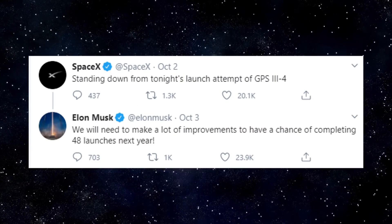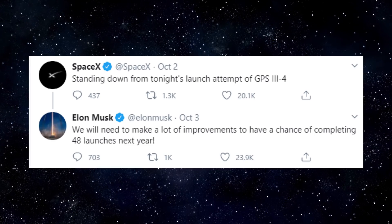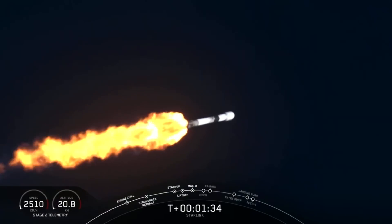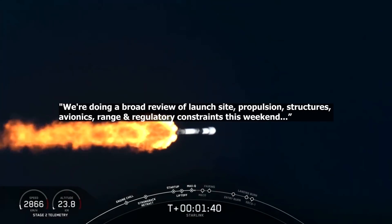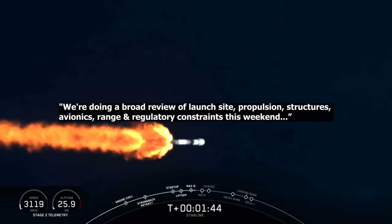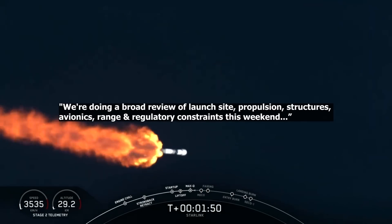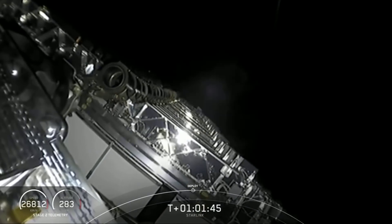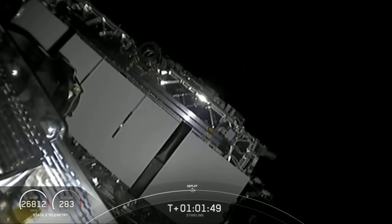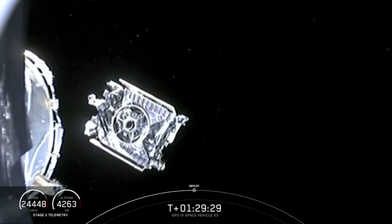In response to the back-to-back launch delays, Elon noted that SpaceX will need to make a lot of improvements to meet its 2021 launch rate goals — specifically, completing 48 launches next year. He noted in a tweet on October 3rd that SpaceX would conduct a broad review of launch site, propulsion, structures, avionics, range, and regulatory constraints over the weekend. Elon also took a trip to Florida to review the hardware in person. Lessons learned from resolving these delays will help SpaceX move closer towards achieving its 2021 launch goals. A new date has not been set yet for the GPS launch.